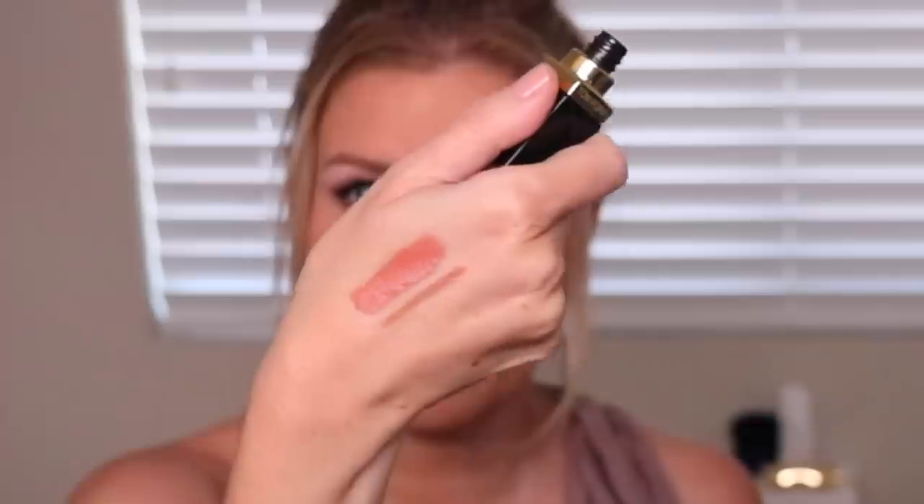I got the Tom Ford Lisson Sheer Cheek Duo blush — I love a pink cheek. And I also got the Tom Ford lip lacquer in Soft Core. I said at Sephora that it felt a little bit orangey on me, and I think I might return it. I like the formula — it's very creamy — but it just turns pretty orangey on me. I kind of lean more pink.